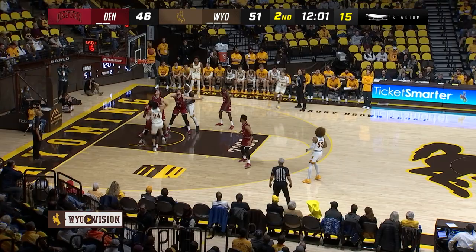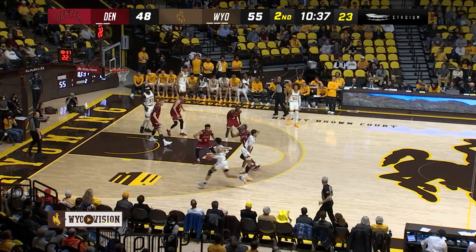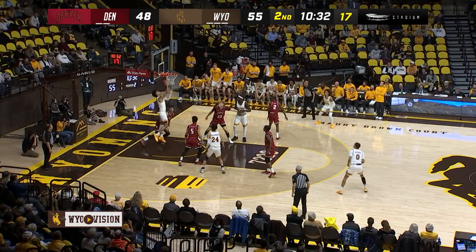Maldonado spins his way and puts it down for two. Denver still in this game despite his struggles. Wyoming looking to get on another run here. Wenzel underneath for two.